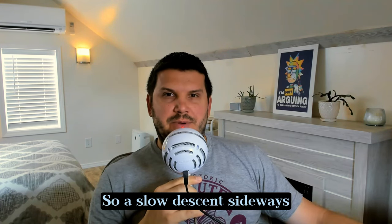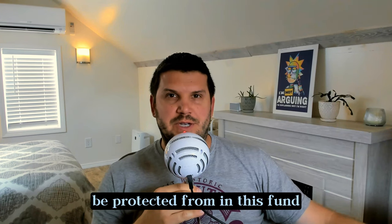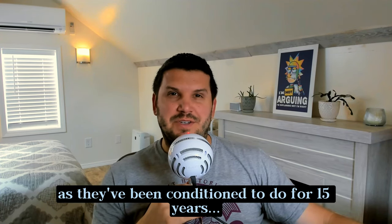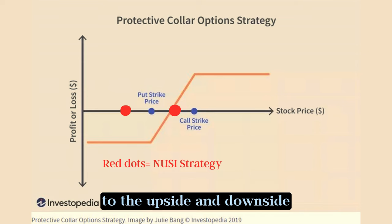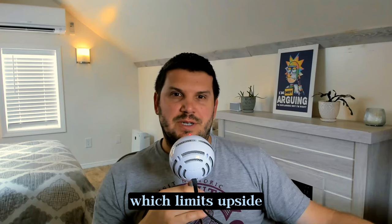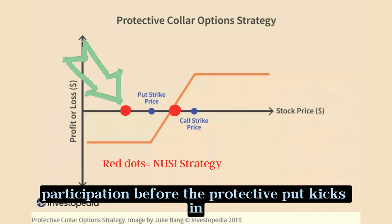This means that the Qs would have to decline 10% in a month before the puts would provide any protection. So a slow descent sideways would not really be protected. Only a significant plunge would be what we'd be protected from in this fund, and that's not what we tend to see because buyers usually step in and buy the dip as they've been conditioned to do for 15 years. The way that NUSI does it to maximize income is by selling as close at-the-money calls as possible, which limits upside, and then they give you 10% downside market participation before the protective put kicks in. That's not a recipe for long-term success.